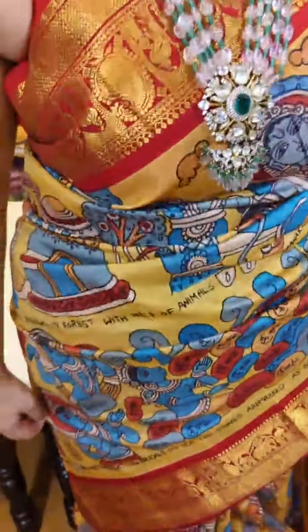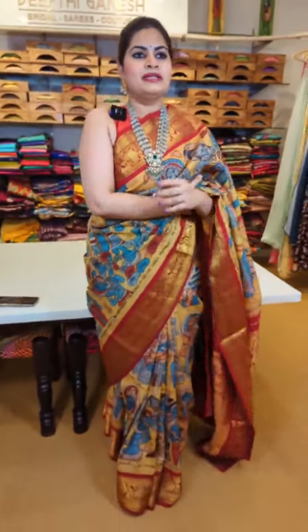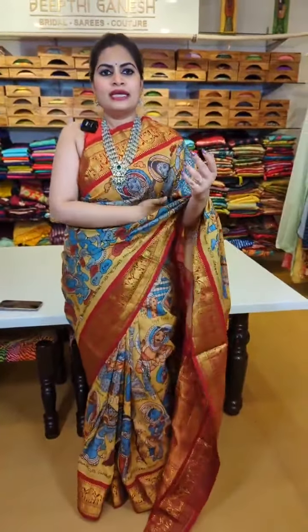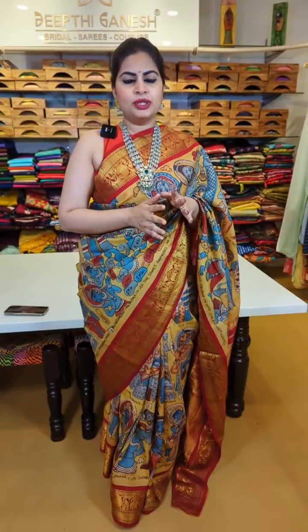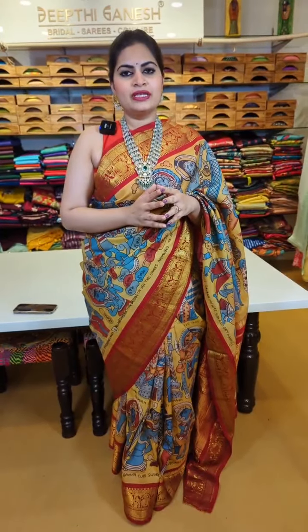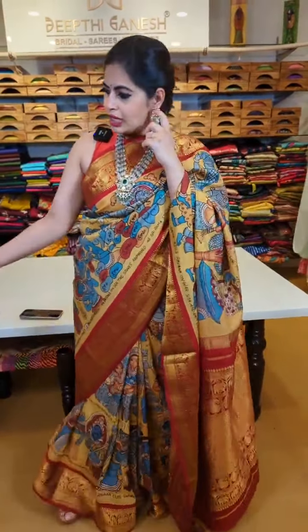Let me first talk about this beautiful sari I am wearing — it's one of those hand-painted Kalamkari saris on pure Kanchi with small Kanchi borders. It has script written on it — lots of people love to carry these hand-painted ones. The pallu comes with a plain red Kanchi blouse — that's the total look. This sari, totally hand-painted in pure Kanchipuram, is priced at just 35,999. Usually these Kanchi pattu saris are about 45,000. As a part of this festive season, we are giving it at a very low price of 35,999.